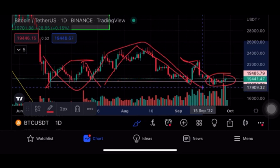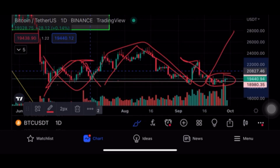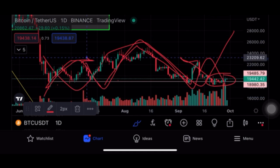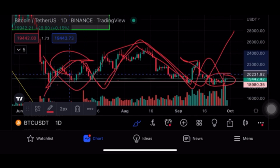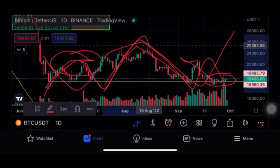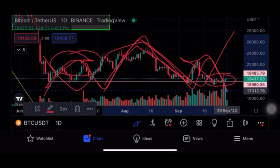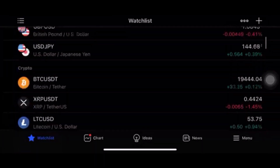So either it can be a double bottom or it can be a head and shoulder pattern — left shoulder, head, right shoulder. Now the real game begins: the double bottom is bullish, and we all know what head and shoulder means. This chart can go either way.